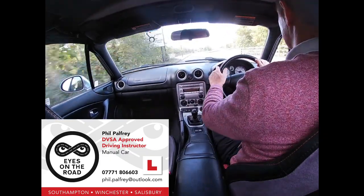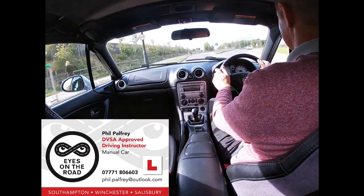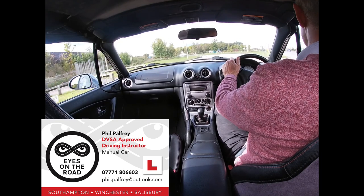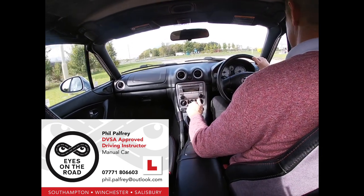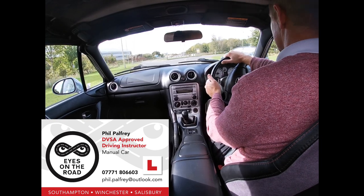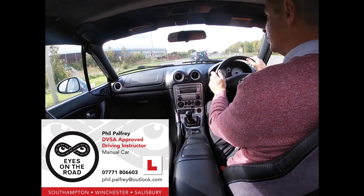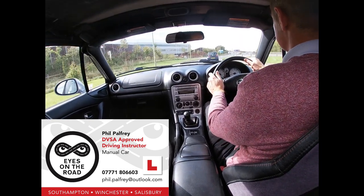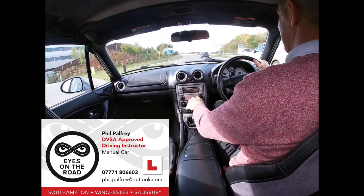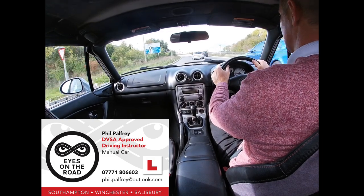That's going quite briskly. Centre mirror, left mirror, left signal. Position is to the left-hand lane. We're in the speed phase now, getting the speed right down. We've got one car coming round, so we're going to wait for them. Take the gear, gently flow on. New road, new mirrors. We're going to take the first exit left — M271.